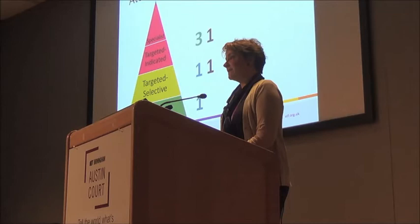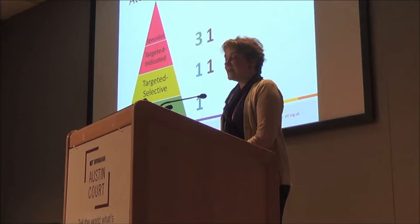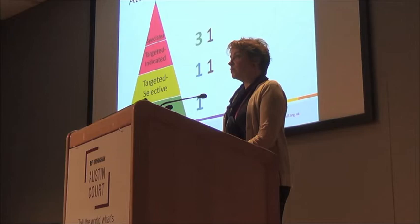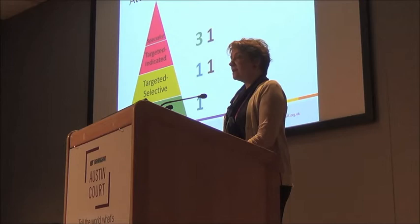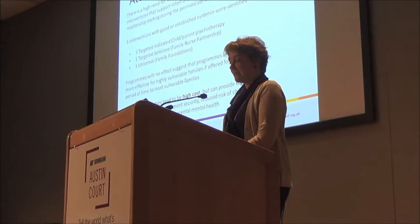We also found two programs that did not have evidence of working — both were home visiting programs. One at the targeted selective level is a model similar to Family Nurse Partnership but not quite as specific. The second is at the targeted indicated level, for mothers identified as being at risk of postpartum depression in the second trimester of pregnancy. Neither program was able to confirm any child outcomes. The authors of both studies concluded that greater targeting was necessary, and both programs are using that evidence to redevelop their models.